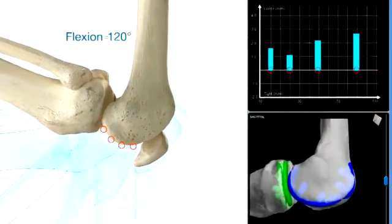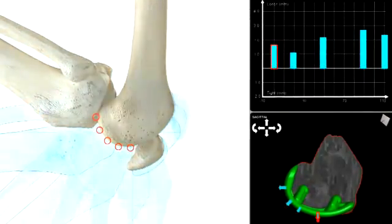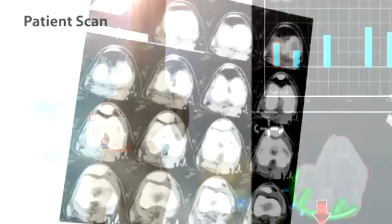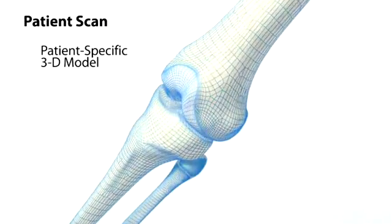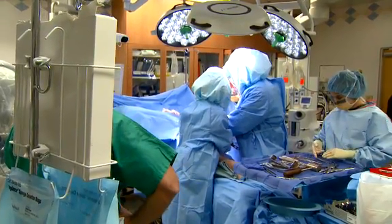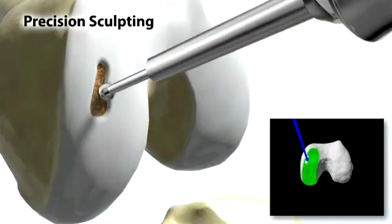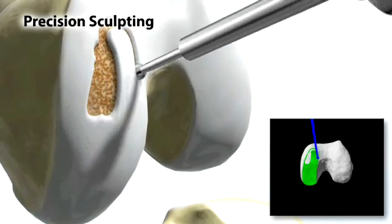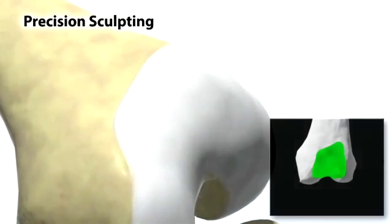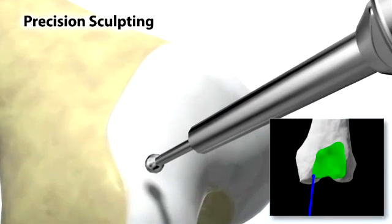With precise 3D visualization and a high level of pre-surgical planning using CT scan data, surgeons can create a three-dimensional virtual view of the bone surface. This allows Sintera surgeons to selectively target and resurface only the part of your knee damaged by arthritis, successfully treating early-stage knee osteoarthritis.